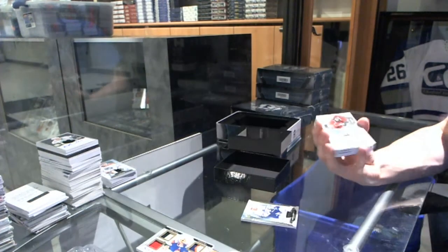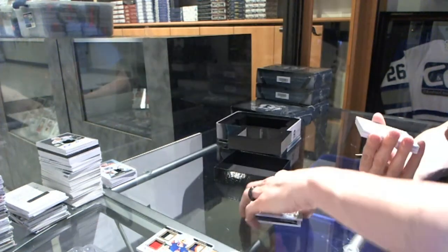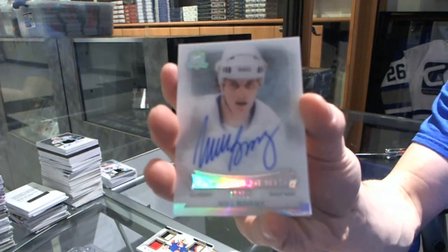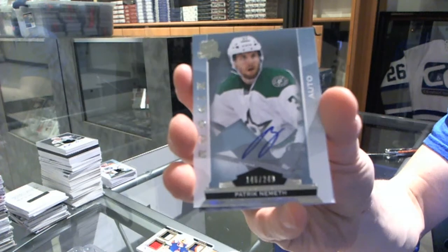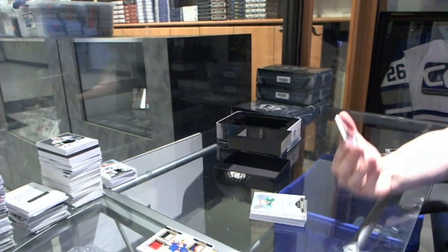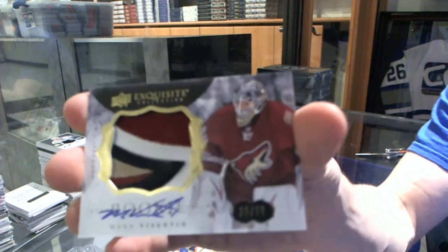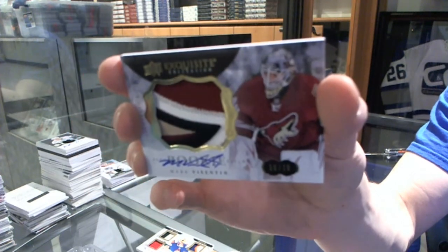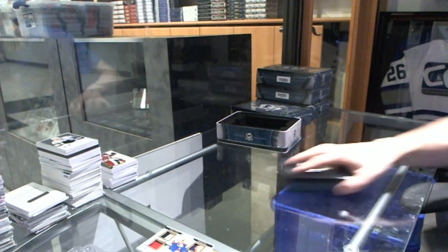We've got a one-color signature patch numbered to 99 for the Minnesota Wild, Mikael Granlund. We've got an enshrinement autograph number 49 of 50 for the New York Islanders, Mike Bossy. We've got a rookie autograph numbered to 249 for the Dallas Stars, Patrick Nemeth. And we've got a four-color exquisite rookie patch auto number 10 of 29 for the Arizona Coyotes, Mark Barberio.